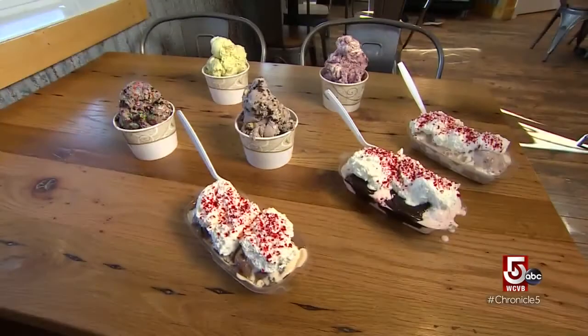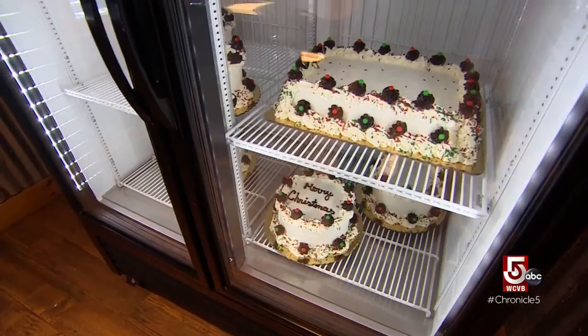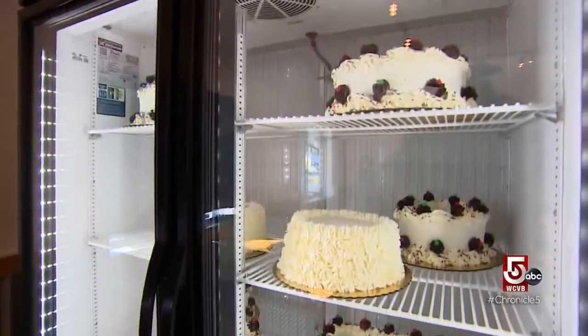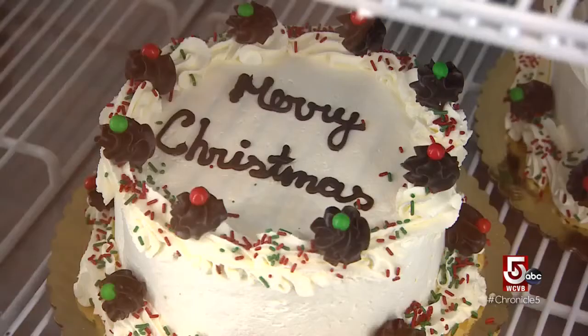The flavors can be transformed into celebratory concoctions. They have four different sized cakes, and you can pick two flavors of your choice. In the middle you can either have fudge, Oreo, choice of candy, or caramel. All cakes are whipped cream frosted, made in-house, and decorated with fudge flowers.